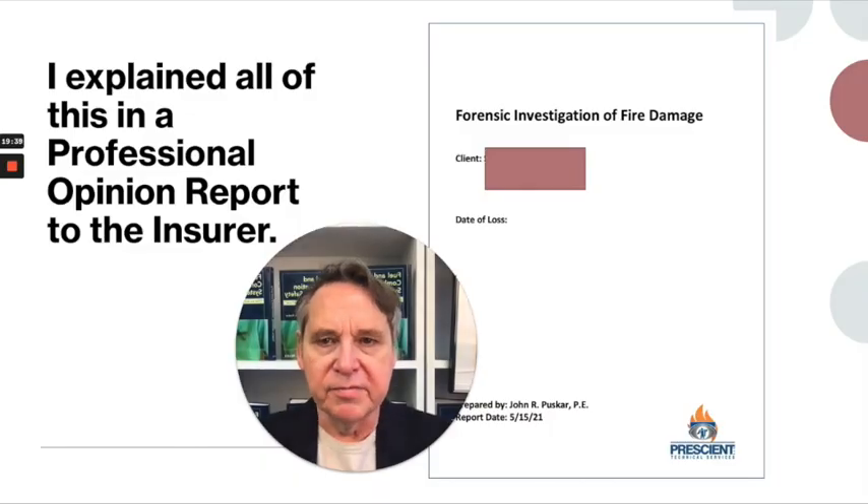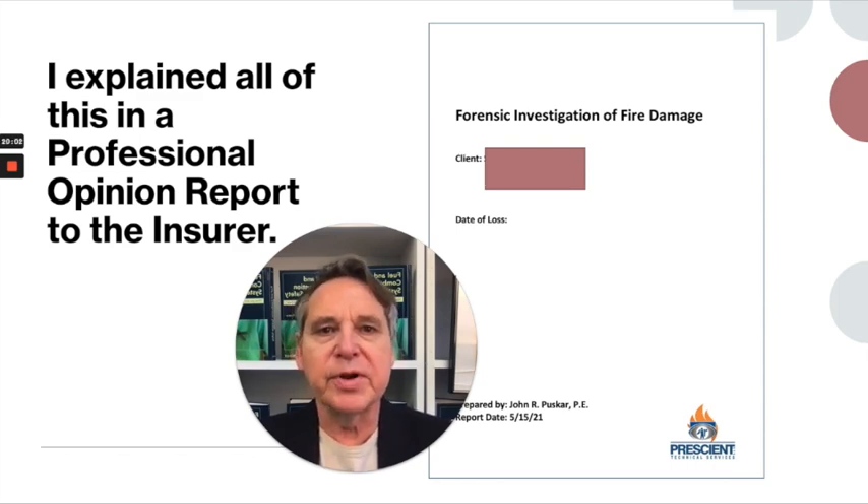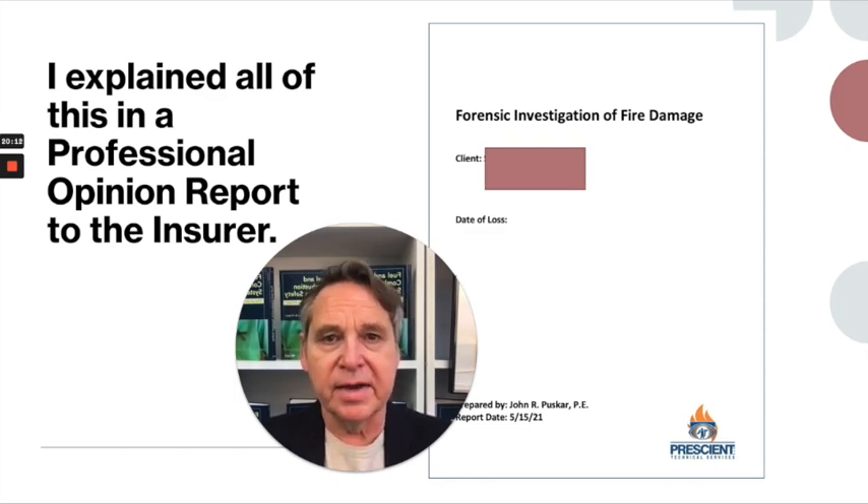I explained all of this in a written report that provided my professional opinion to the insurer. That's what engineers do when they do forensic work — they're often called upon to provide a professional opinion. You have to be qualified in what it is that you're providing an opinion about. I've been doing combustion work for 40 years, so I'm certainly qualified and recognized nationally as an expert in the field. I wouldn't, however, provide an expert opinion on, for example, why a bridge fell down.